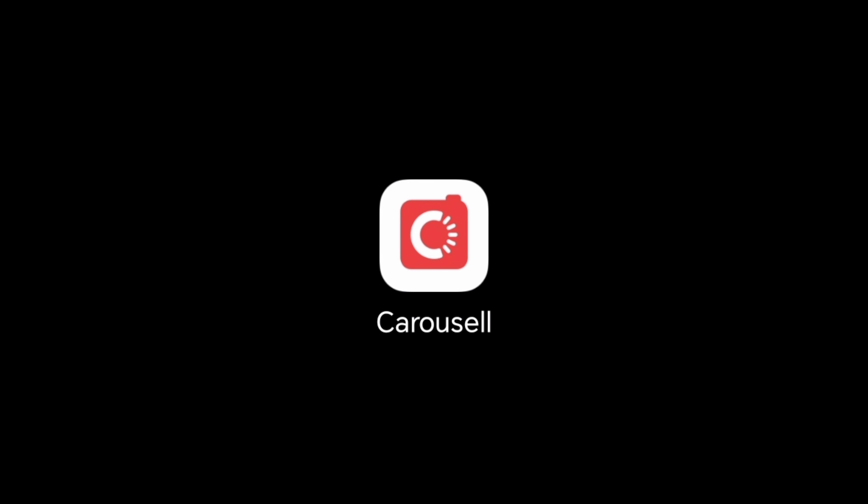First, go to the Carousel app. If you don't have one, go download it and create an account.